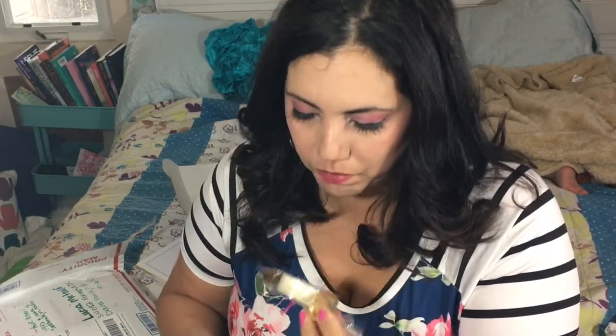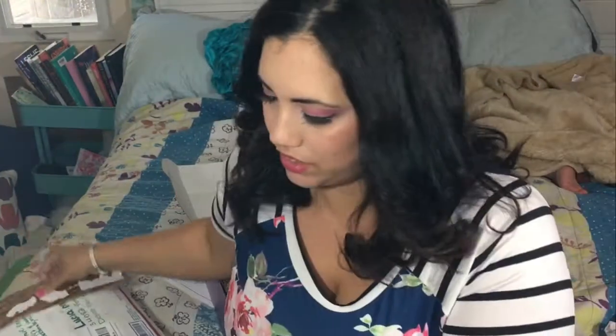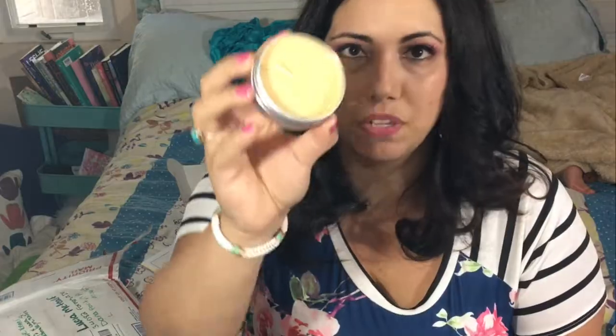Here we have what I think is palo santo, a candle, and some bullets that smell like incense. Next up, a vegan travel candle by Bon Giorgioli in pumpkin spice — smells very pumpkin-y and yummy.